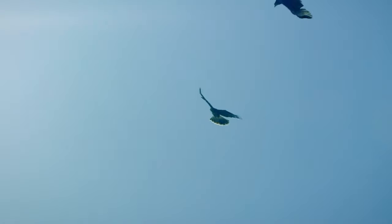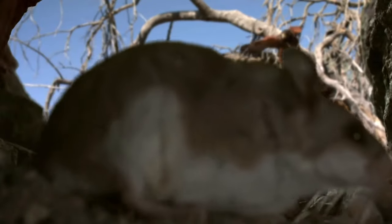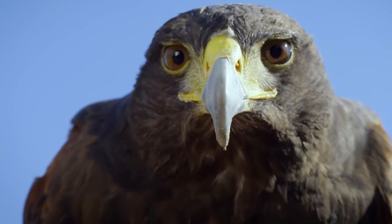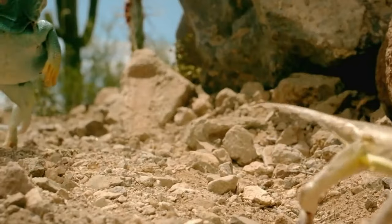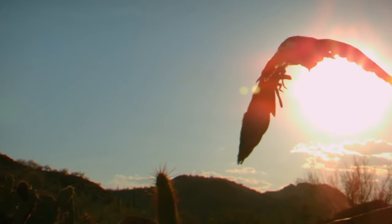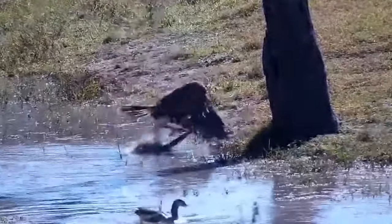Harris's buzzards attack as a group — they are the only raptors to hunt in packs. One isolates the prey while the others ambush it. They immobilize victims with their giant talons, and their long legs are ideal for pulling rodents out of hiding. The zebra-tailed lizard is the fastest in the region, running so fast it rises onto its hind legs, and for now the desert animals appear safe as the buzzards search for an opportunity.